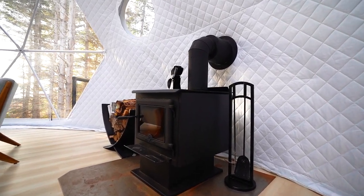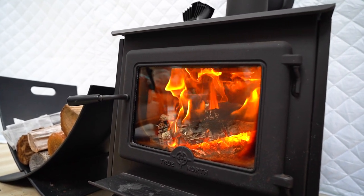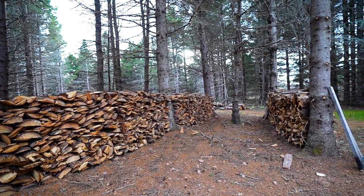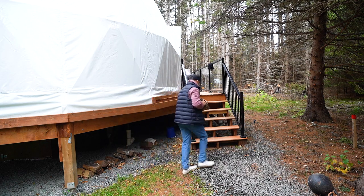Heading into the living area, you'll first see a beautiful wood stove, which we had going the entire time — nothing is quite like the heat from a wood stove, especially in fall and winter months. It's incredible to sit there, relax, read a book, and keep toasty warm. If you're running low on wood, the wood by the trees is mainly for the outdoor fire pit, but just underneath the dome near the steps there's wood specifically for the indoor stove — very easy to grab day or night.